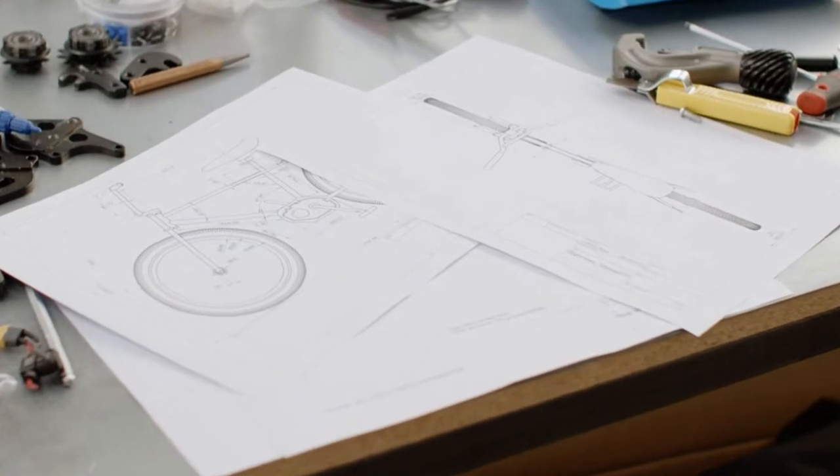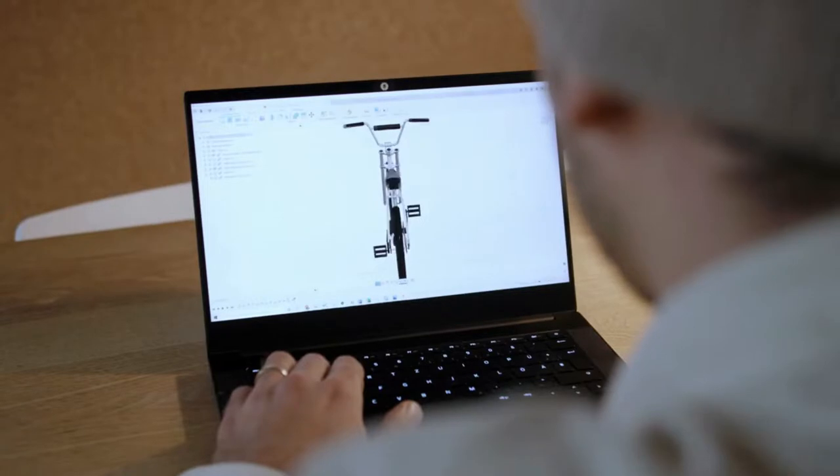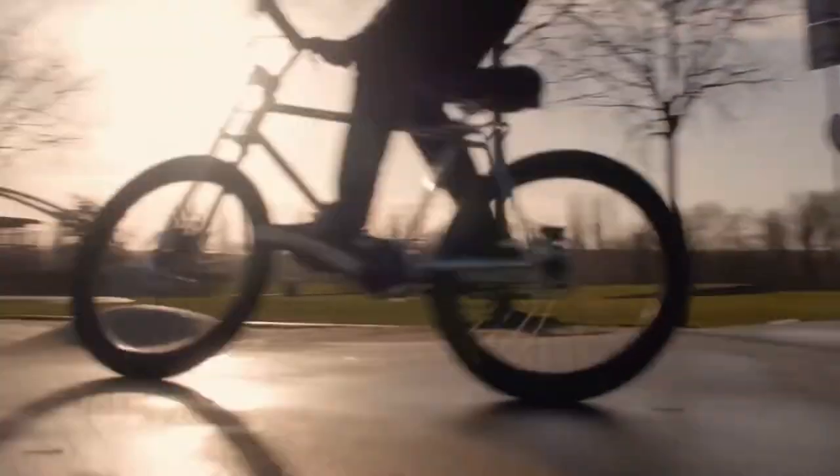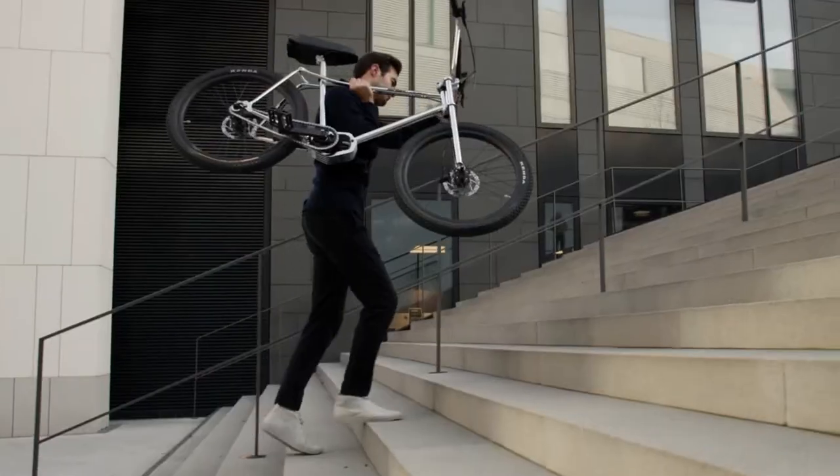Innovation and technology is part of our everyday life. And after thousands of hours of development and a lot of prototyping, we finally created a bike that in our opinion doesn't only look stunning, but is also powerful, lightweight and nimble.